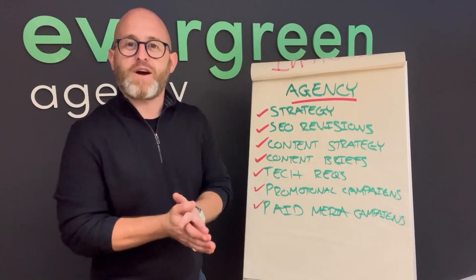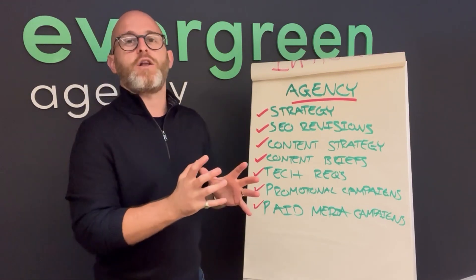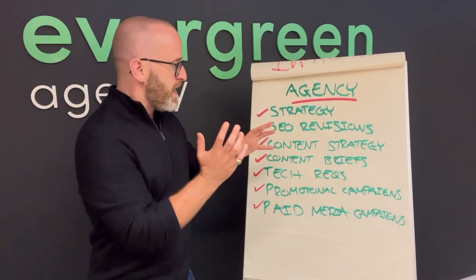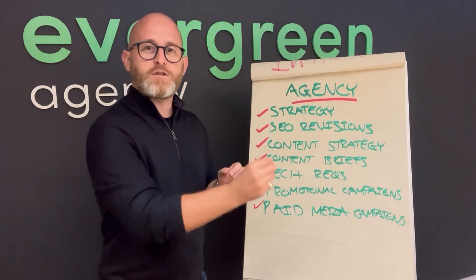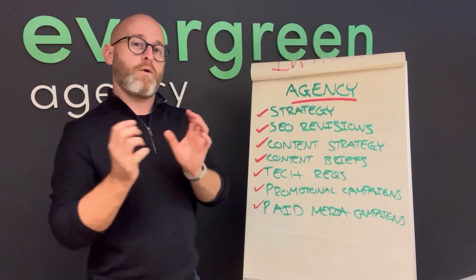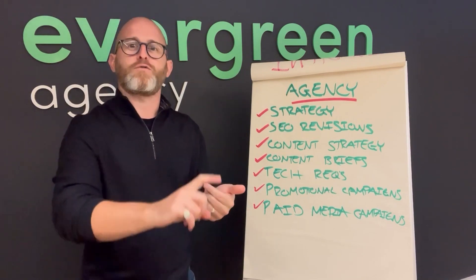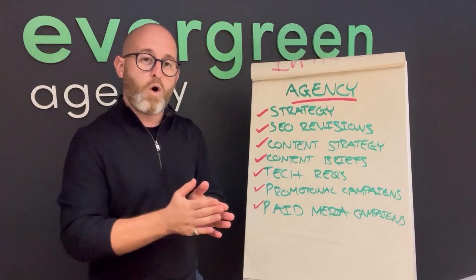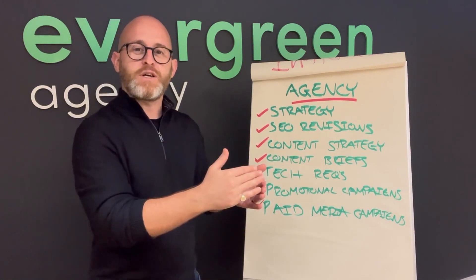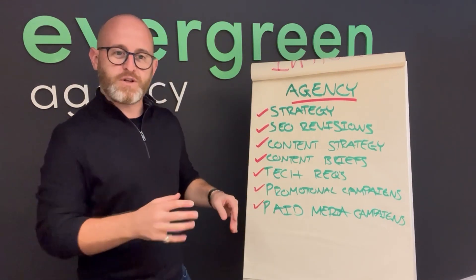Next, technical recommendations. When it comes to the website's actual performance, unless you're a brand of a certain size it's unlikely you'll have a full in-house tech team. The technical recommendations — what needs to be fixed and why — are best coming from an agency. An agency won't typically fix the issues, but they'll identify problems, errors, and improvements and provide detailed recommendations. Then it's over to the developers to make it look and flow as everyone wants. Tech recs are hugely important and usually come from the agency.